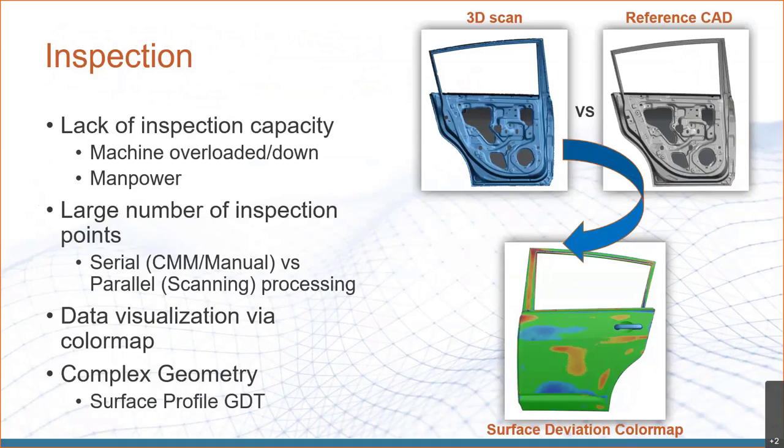Our second major application is inspection and quality control. When should we look at using 3D scanning for inspection? If you have a lack of inspection capacity — a machine down or staff out — or if you have a large number of inspection points, 3D scanning is ideal. CMMs and manual hand measurements are a serial process: 100 inspection points takes 10 times as long as 10. With 3D scanning, it's a parallel process — you have the sunk time of acquiring the scan, and after that, whether you measure 5 things or 500 things, the processing time is essentially the same.